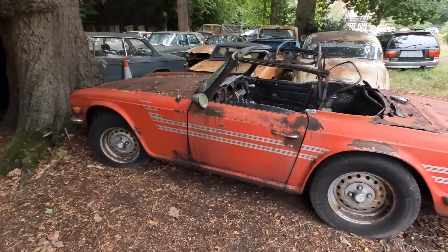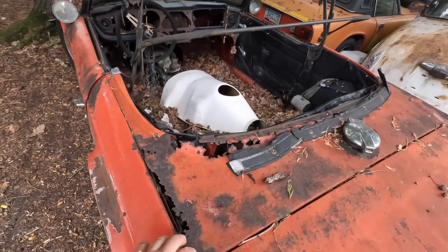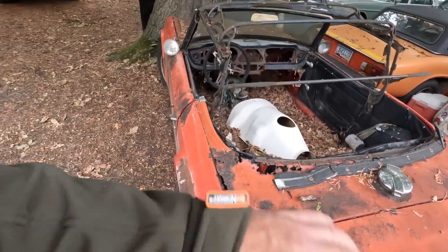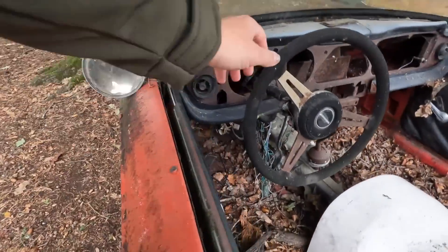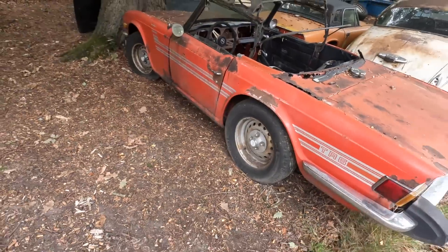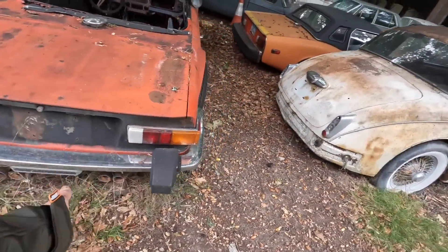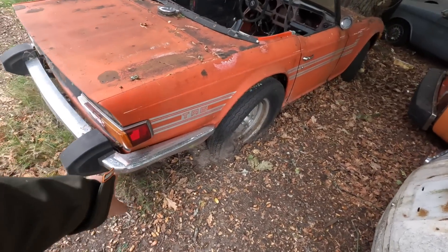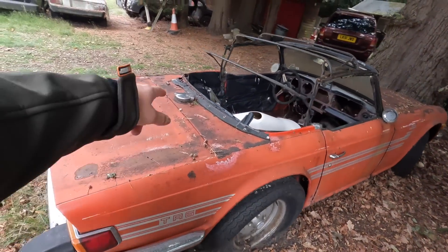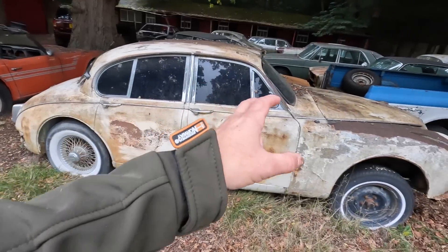Then we come to this area here and we've got some really, really cool stuff. TR6 here. Now depends how brave you are - is this too far gone? A classic car for sure. A lot of rot on this one, no roof, no interior, a lot of rust everywhere. But still worth a lot of money as a parts car like this - rear lights, bumpers, chrome bumpers. That is a clean chrome bumper. A little bit of a ding there but the wheels, a set of wheels, doors.